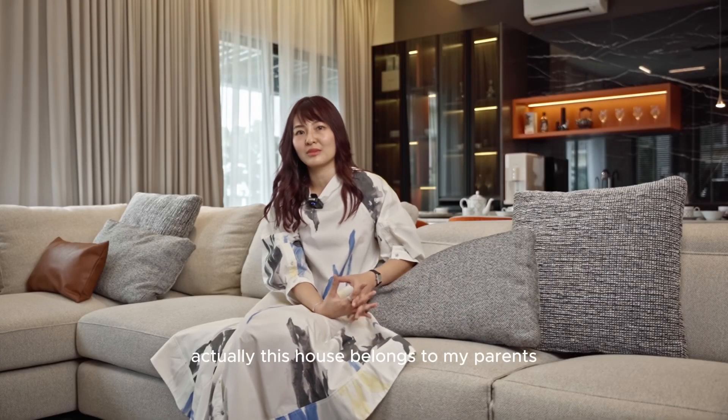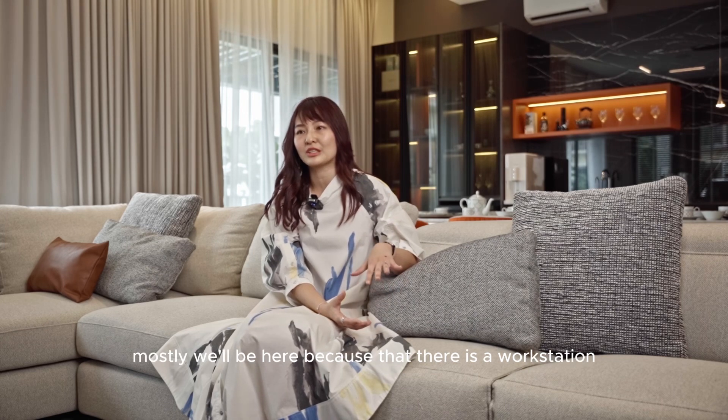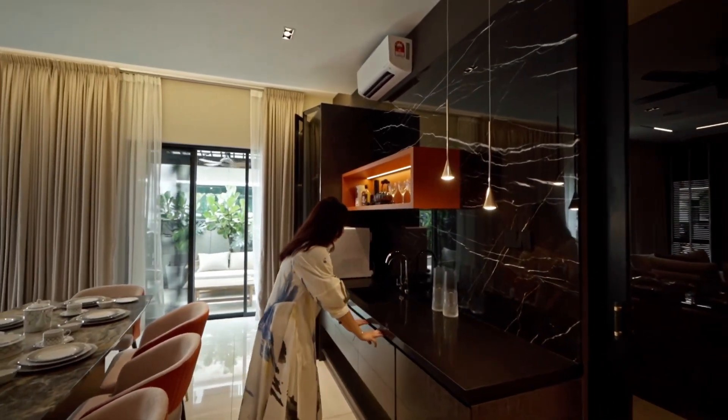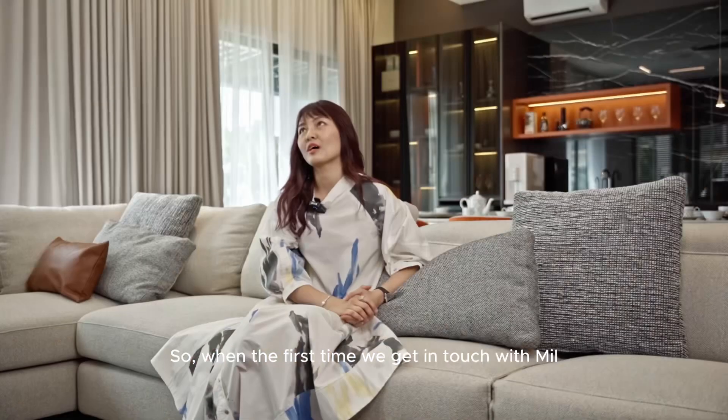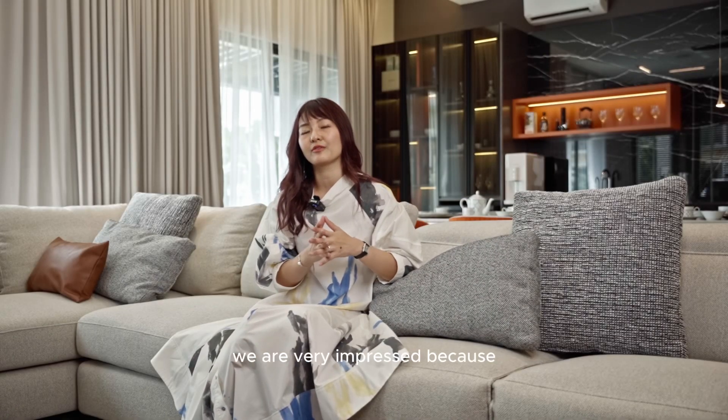Hi, I am Ashley. Actually, this house belongs to my parents. Mostly, we will be here because there is a workstation in this house. When the first time we got in touch with Mill, we are very impressed.